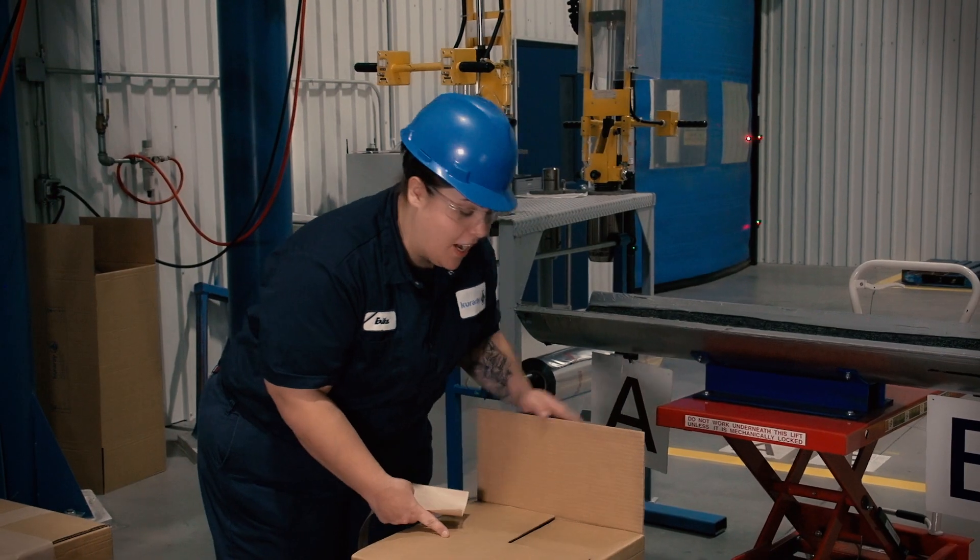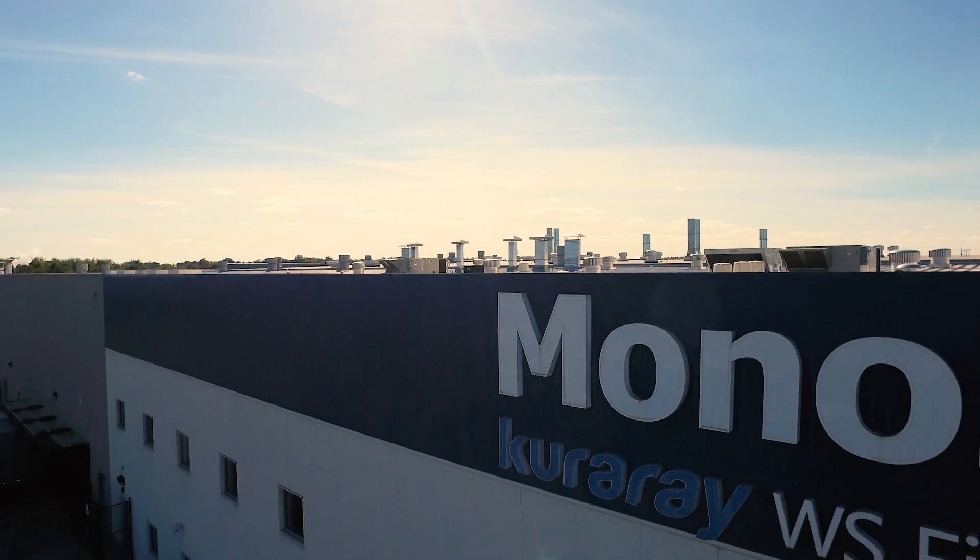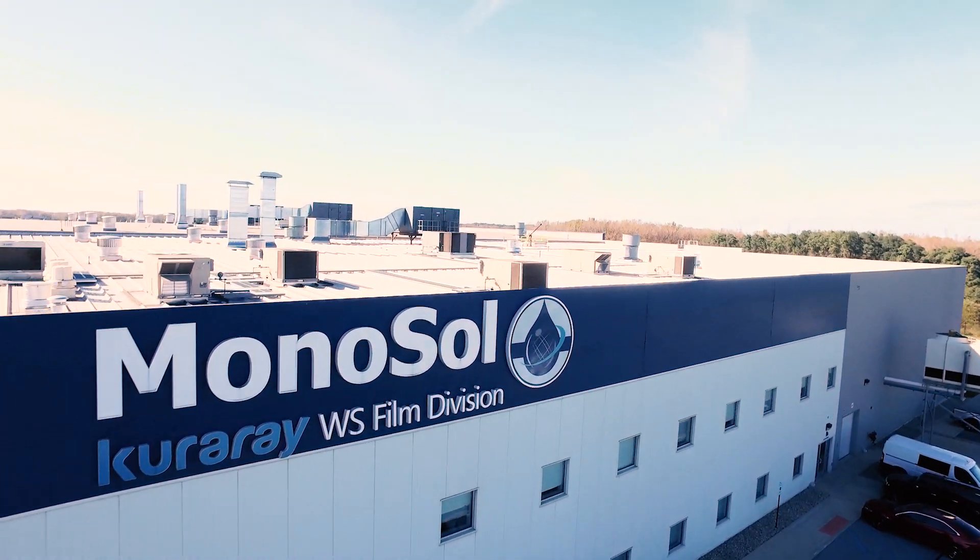Here at Monosol, we are an ISO 9001 and 14001 responsible care manufacturer. We appreciate that you abide by our world-class standards here at Monosol.